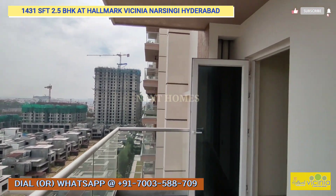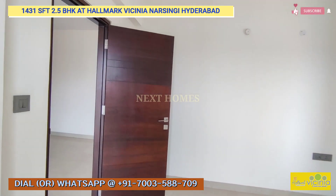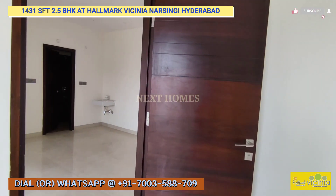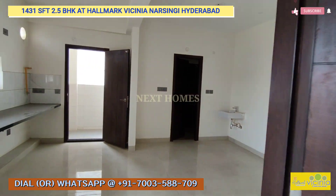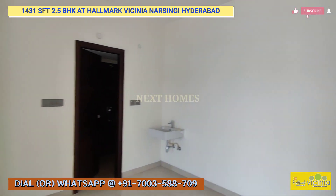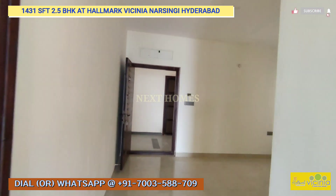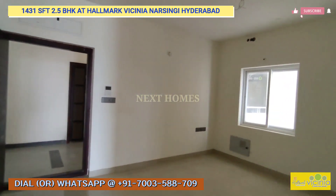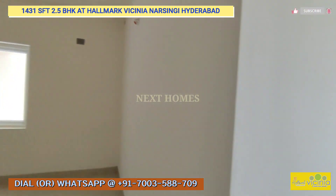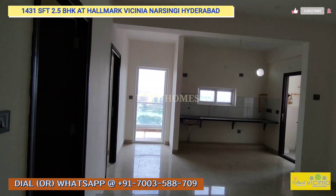We also have another finished unit at Hallmark Vicinia in the A Block, 2036 sqft, which is fully finished. As the owner is staying there, we are unable to take a video or give you a video tour of that unit. For the pics and floor plan, you can get in touch with us for that unit as well.